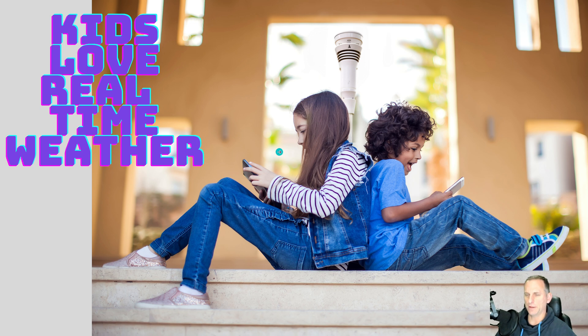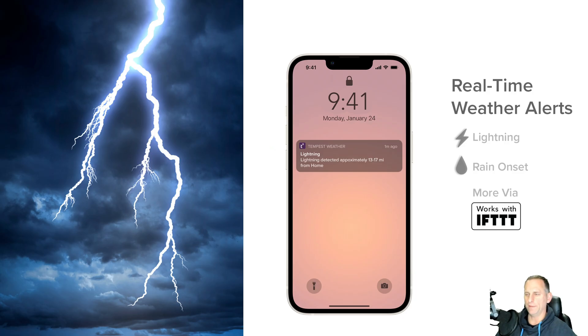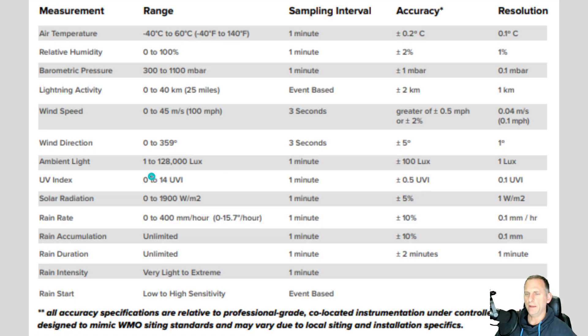I asked it to give me a current weather conditions report and it listed off every single thing. My kids love watching that, and they love watching the anemometer's real-time wind speed. I'm really looking forward to the lightning detection — it'll give you notifications on your phone, same thing with rain onset.